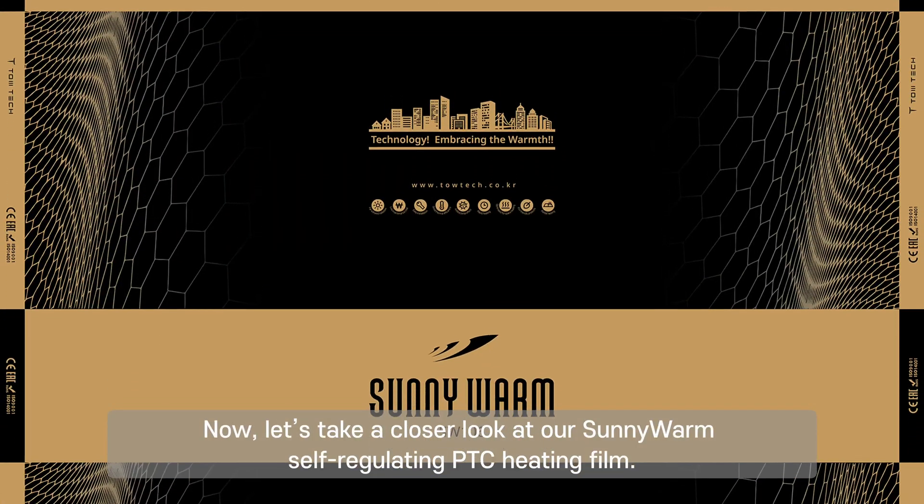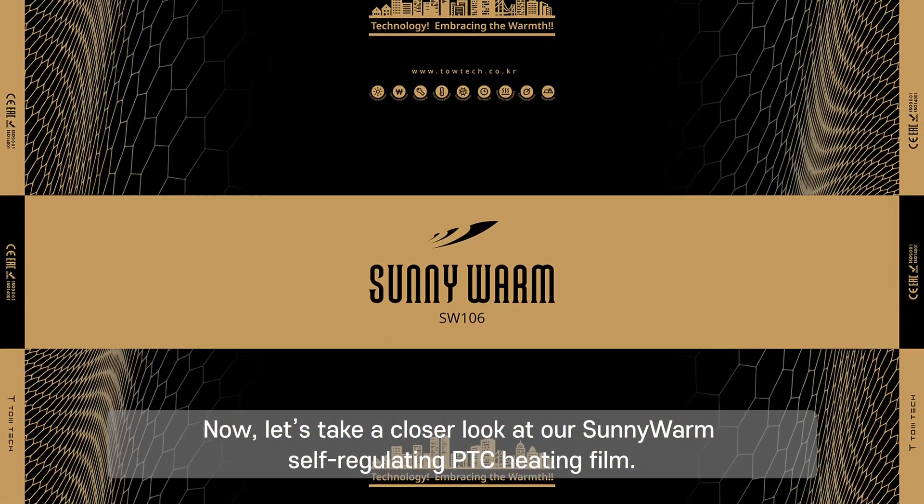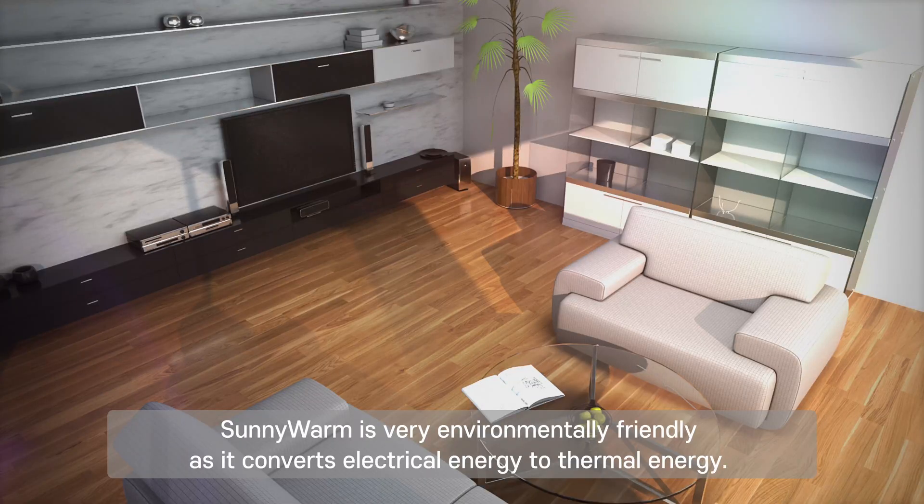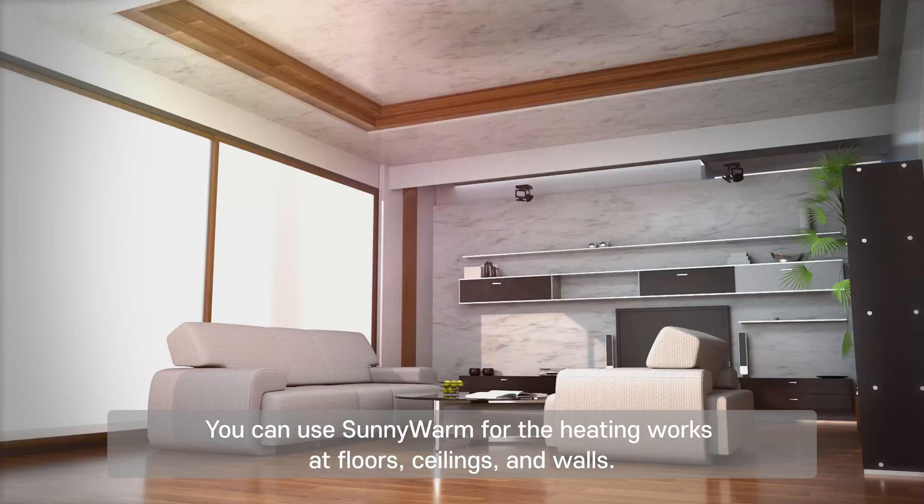Now let's take a closer look at our Sunny Warm self-regulating PTC heating film. Sunny Warm is very environmentally friendly, as it converts electrical energy to thermal energy. You can use Sunny Warm for heating works at floors, ceilings, and walls.